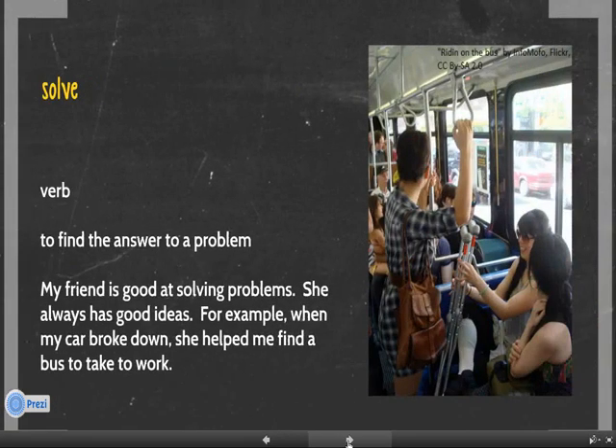And number 5. Solve. Solve is a verb. It means to find the answer to a problem. For example, my friend is good at solving problems. She always has good ideas. For example, when my car broke down, she helped me find a bus to take to work.